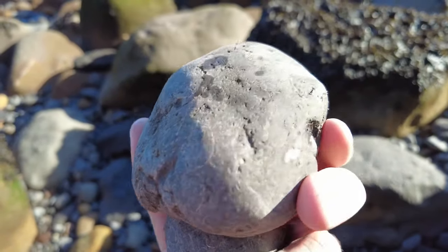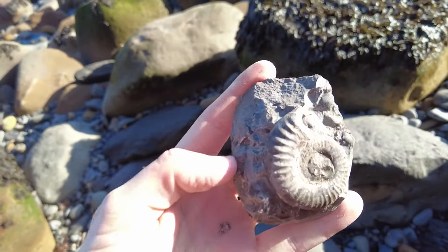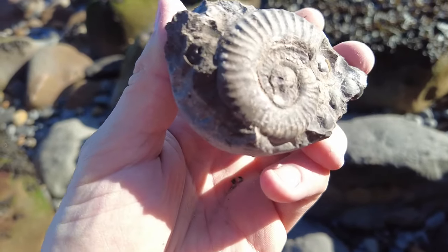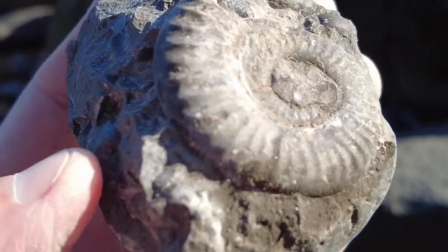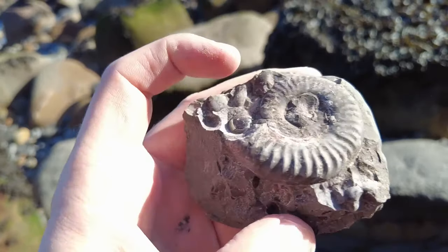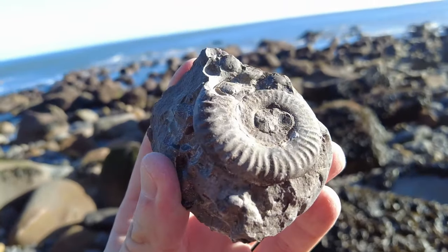I've just hit this shelly looking rock with my hammer and out popped this little beauty — a really nice gramoseros species. There's just a little bit of matrix in the middle there, hopefully that'll ping out. What a lovely find, and there's some shells washed up there as well. Very happy with that one.